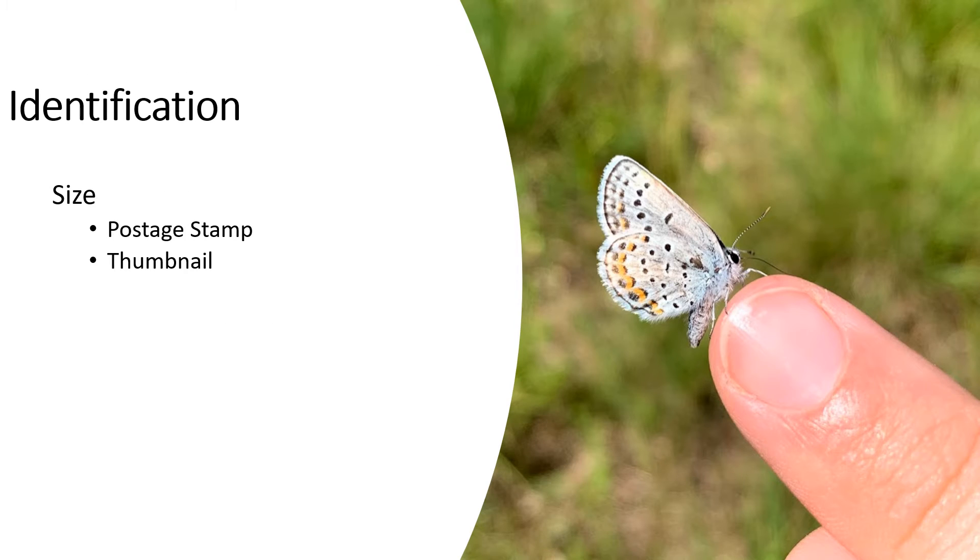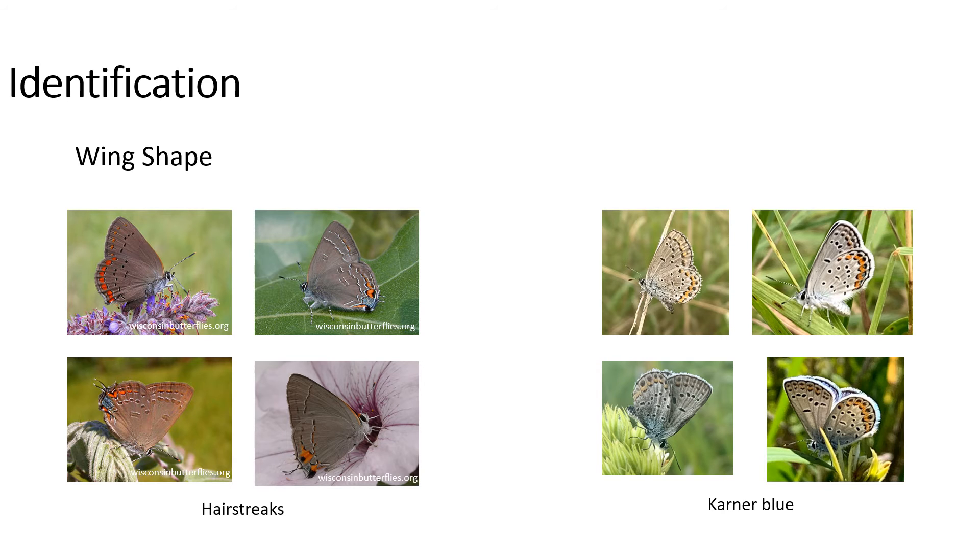The size of the Karner Blue Butterfly is relatively small — about the size of a postage stamp or thumbnail. Wing shape is another important way to identify if you're looking at a Karner Blue. Here you can see hairstreaks on the left may look slightly similar to a Karner Blue, but when you compare the wing shape, you can see that Karner Blues have more lobed portions to their wings and they're not as straight as compared to the hairstreaks.